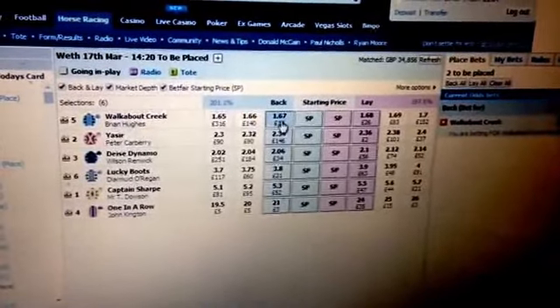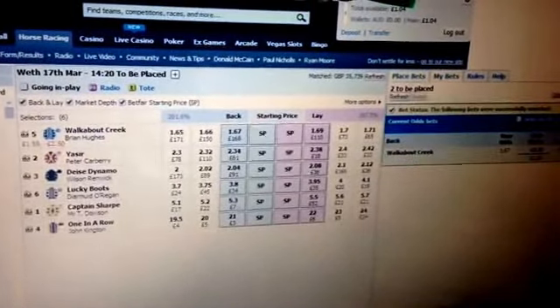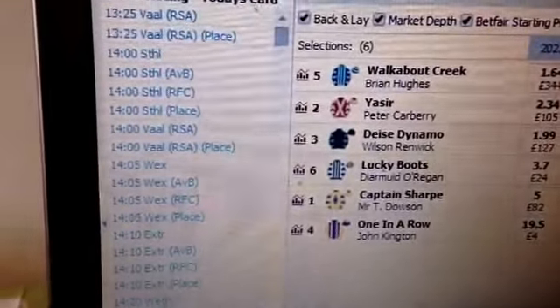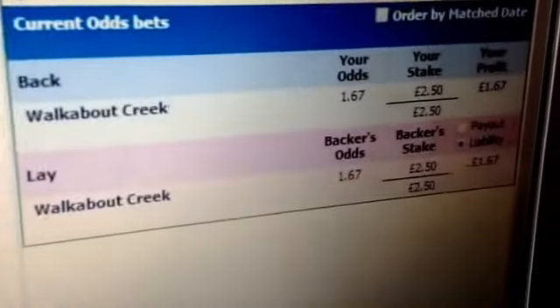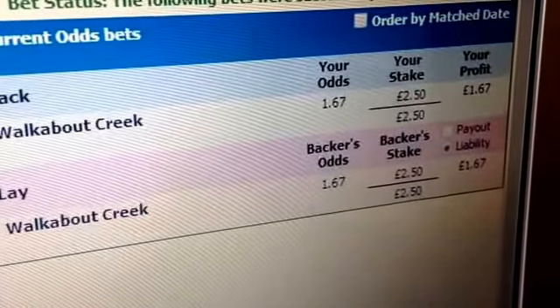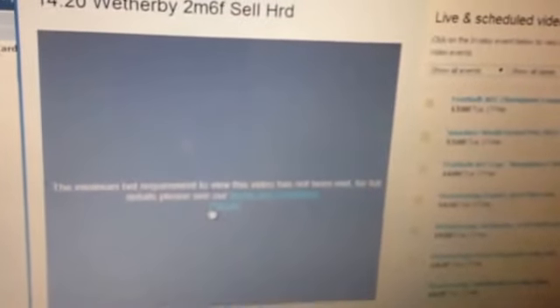This time I'm going to bet £2.50 on the favourite to be placed. It's been matched. I'm going to lay it straight away for £2.50. Again, it's been matched. My liability this time on the race is nothing, because I've staked £2.50 at £1.67 and I've laid £2.50 at £1.67. Now let's get to the race to see if I can watch it live.